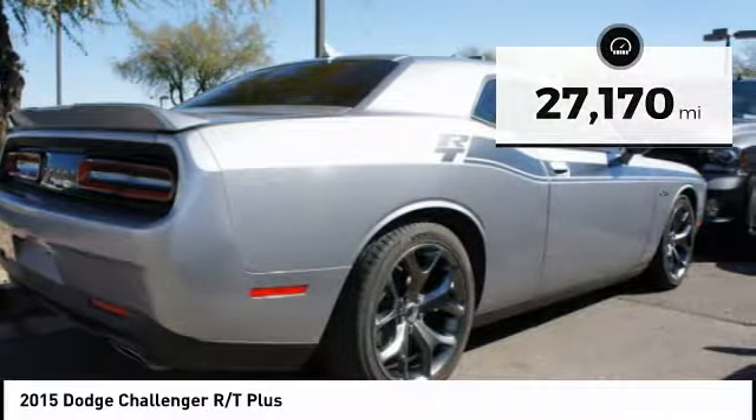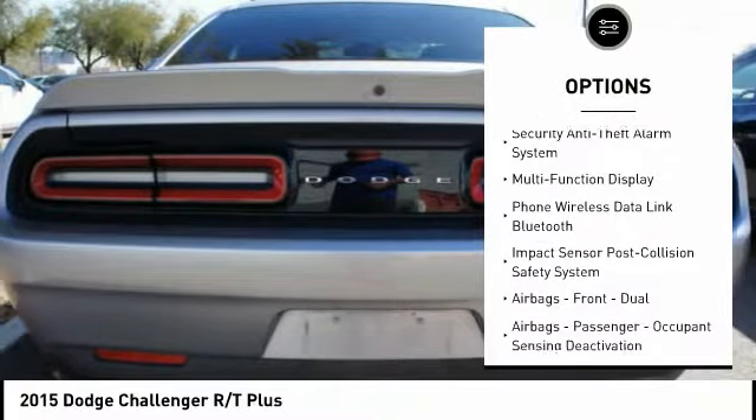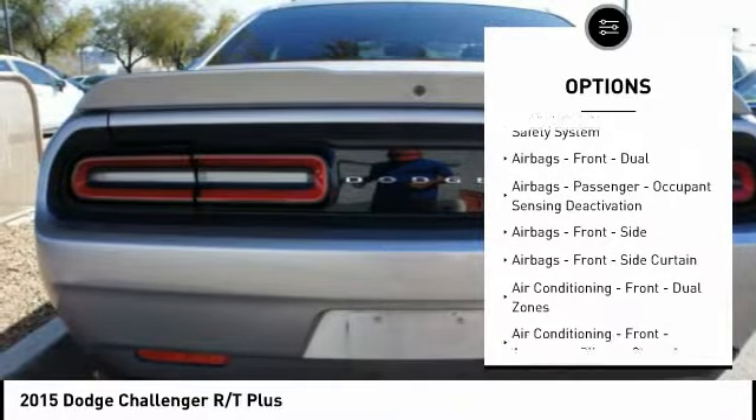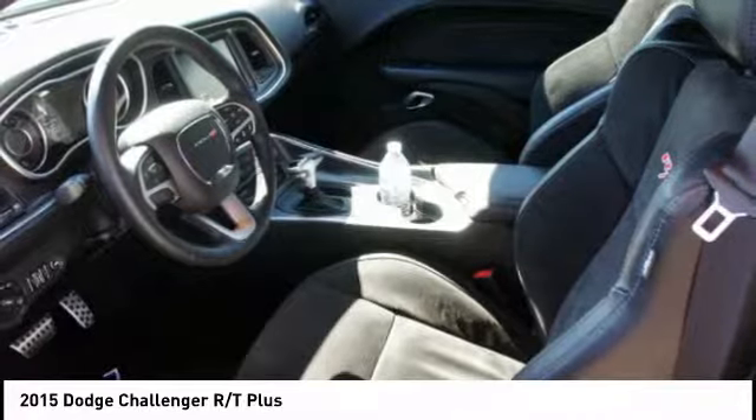Here are some of this vehicle's great options: Traction Control, Stability Control, Power Steering, Cruise Control, Universal Garage Door Opener, Fog Lights, Power Brakes, Heated Steering Wheel, Power Door Locks, and Trip Computer.